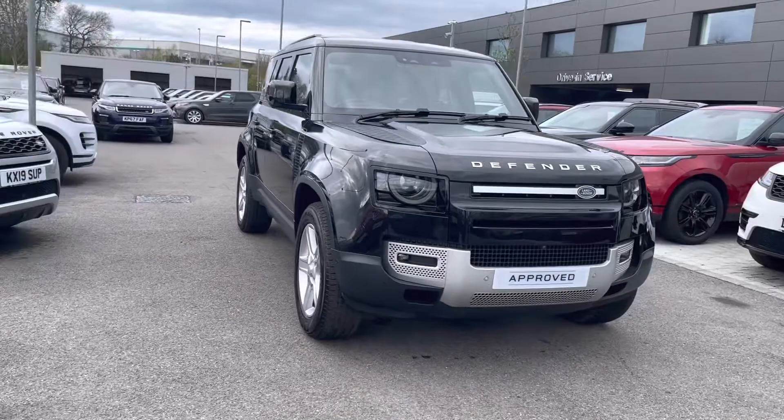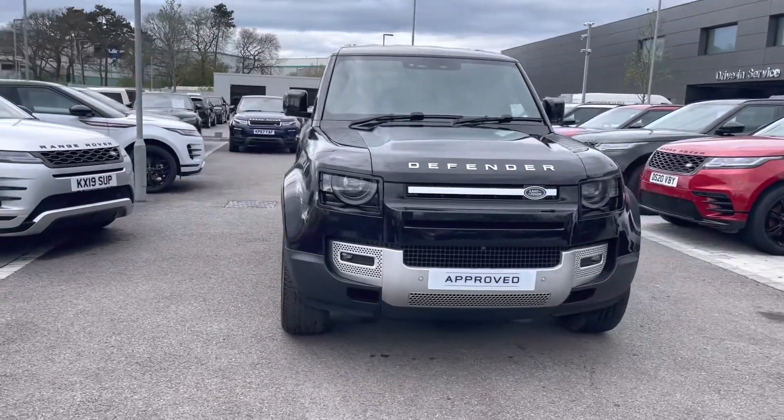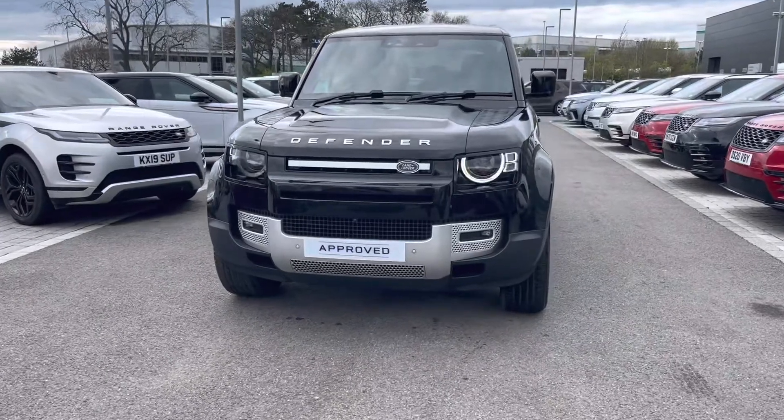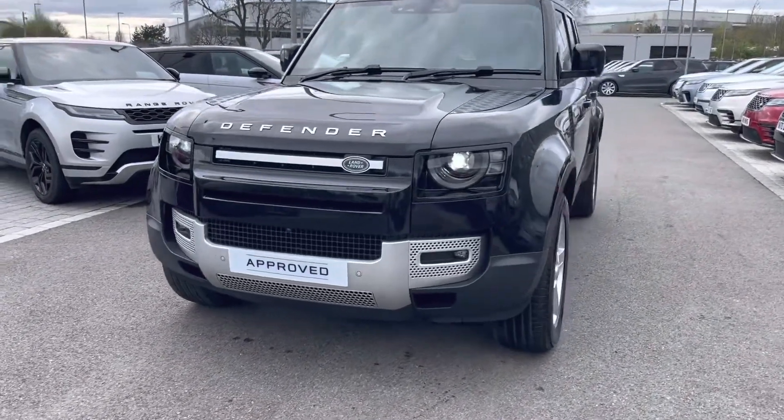To start off with, this car has LED headlights along with LED daytime running lights, good for illuminating the road ahead of you, especially in those dark conditions.